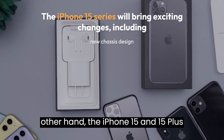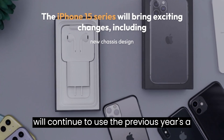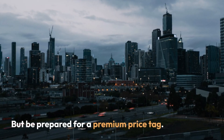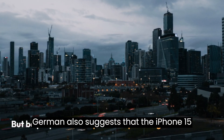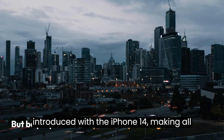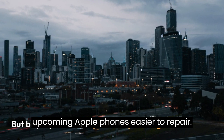On the other hand, the iPhone 15 and 15 Plus will continue to use the previous year's A16 chipset. Gurman also suggests that the iPhone 15 series will adopt the new chassis design introduced with the iPhone 14, making all upcoming Apple phones easier to repair.